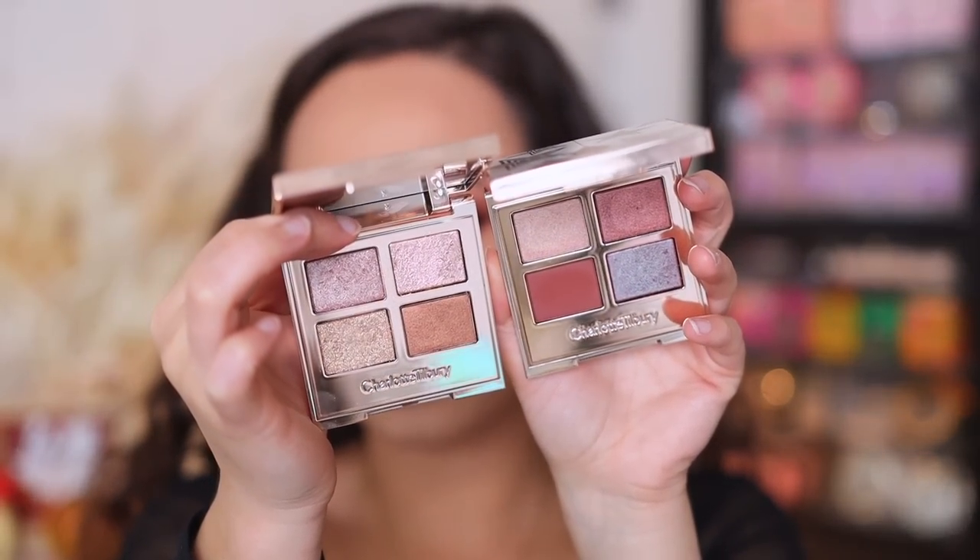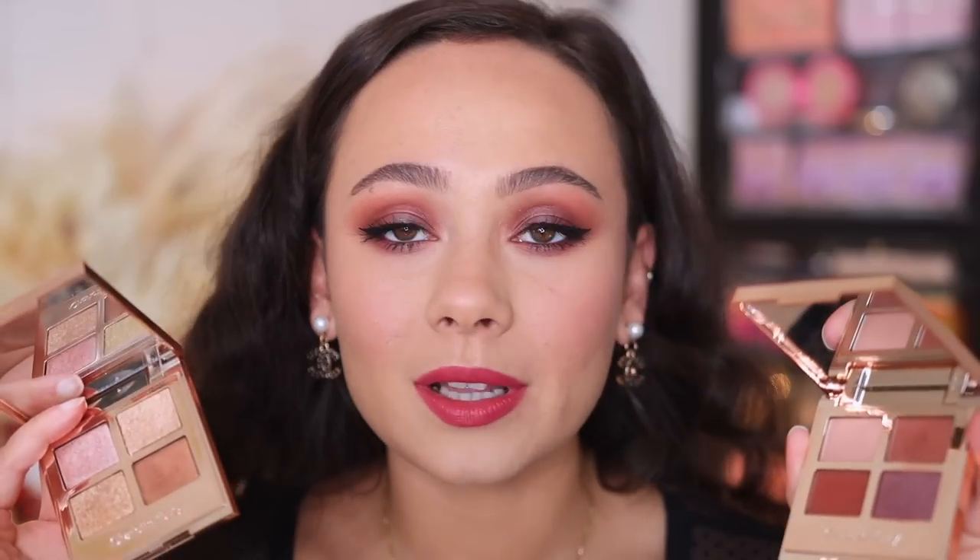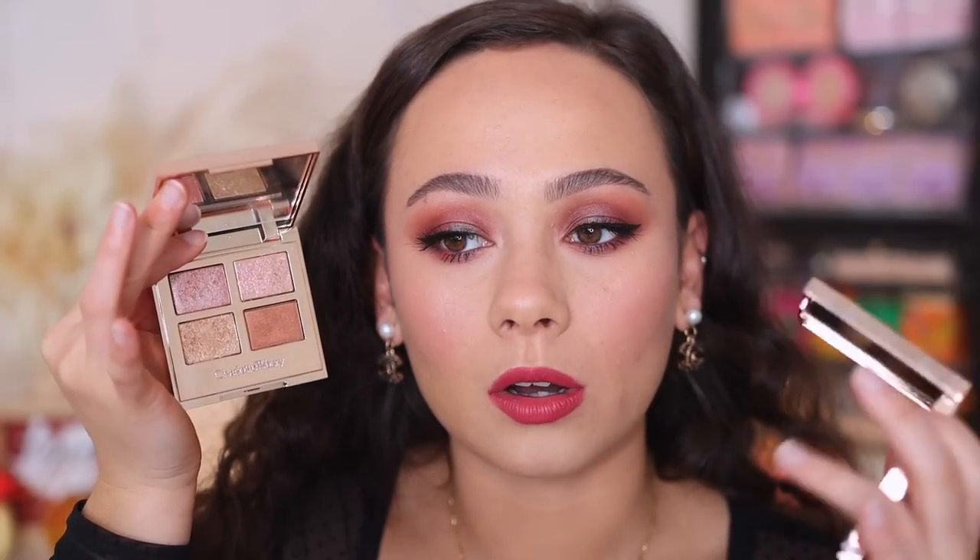For these coming out in the same collection, they are so different. Last year with the holiday collection, all of them had a similar formulation — you could tell they were a family in the same launch. These, other than the packaging, have no relation whatsoever. The formulas are very, very different. The Celestial Pearl has no mattes and it's much more glittery. There's also a lid topper. Whereas the Cosmic Pearl is more traditional to the Charlotte Tilbury Luxury Palette line — it has a matte, two shimmers, and this new duochrome formulation that's never come out before, which is a little bit more soft.